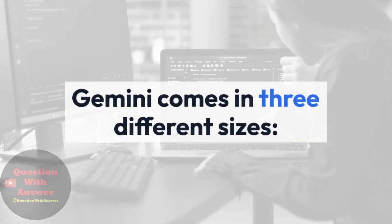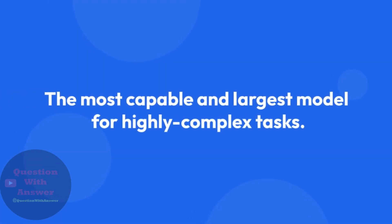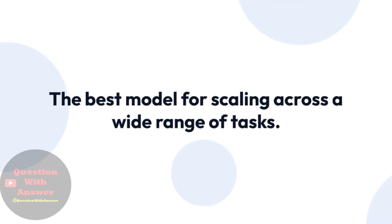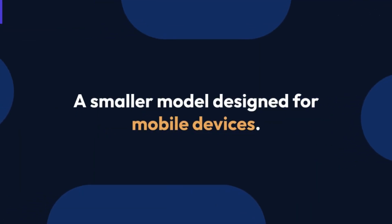Gemini comes in three different sizes: Ultra, the most capable and largest model for highly complex tasks; Pro, the best model for scaling across a wide range of tasks; and Nano, a smaller model designed for mobile devices.